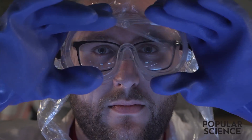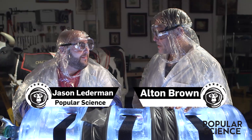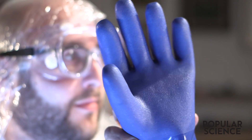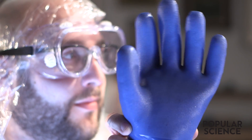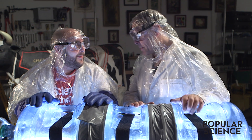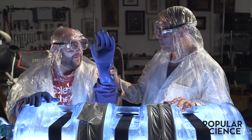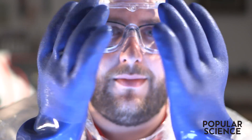My volunteer is Jason from Popular Science. Thanks for volunteering. My pleasure. Tell me, Jason, in all your time working at Popular Science, have you ever had to put on gloves like this? No, I haven't. That's because you haven't worked around large animal vet science, because if you had, you'd know you put these on whenever you have to reach up inside the cow to pull out the calf. You've got those on because you've got an important job coming up.